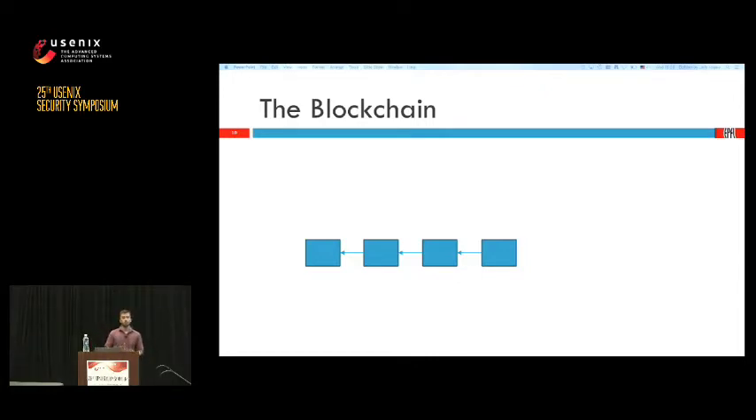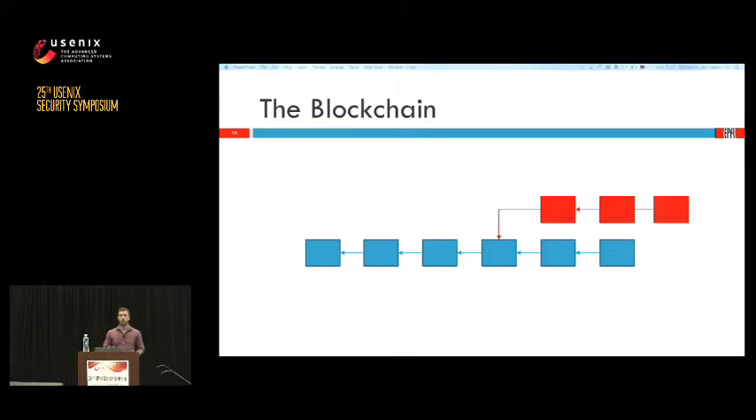However, the problem of conflicts still persists. Two miners can concurrently mine a block pointing to the same parent — a fork — which destroys total ordering and can potentially destroy serializability if transactions in the two blocks conflict. Bitcoin tries to solve this by waiting until a new block is mined, with the rule that honest miners switch to the chain with the most proof of work. However, this rule doesn't guarantee a block will always remain in the longest chain; an attacker can create a new fork that overtakes it.